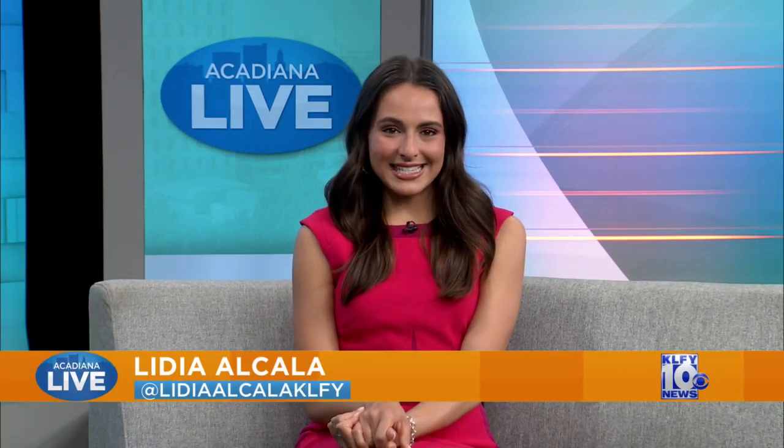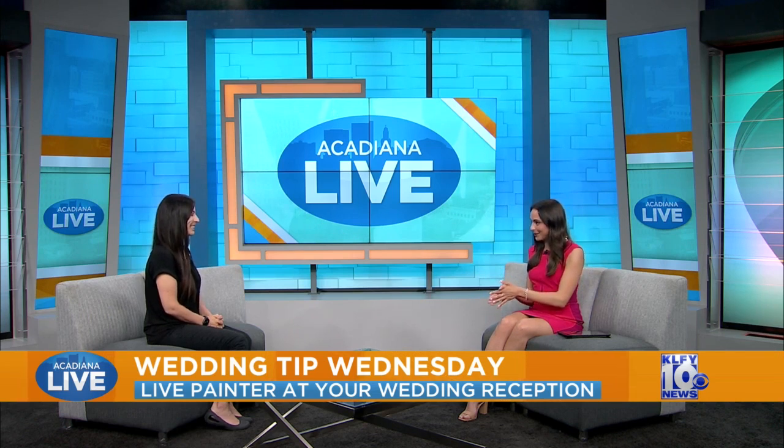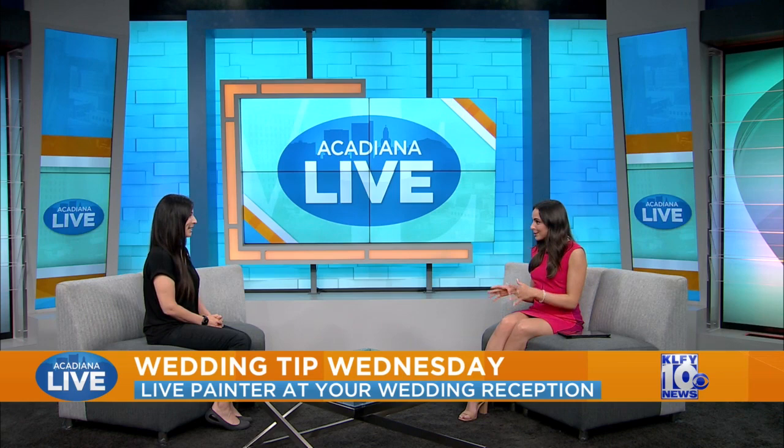It is Wedding Tip Wednesday. We do these monthly with wedding planner Rachel Marquette. Rachel, so glad to have you back. Thank you so much for having me again. Today's topic is live painters at the wedding, which has become a pretty popular thing, but some people still might not know about it. So explain how a live painter at your reception works.